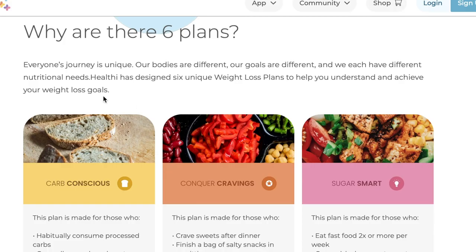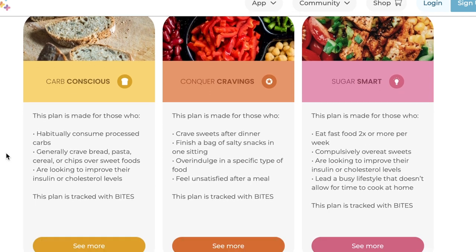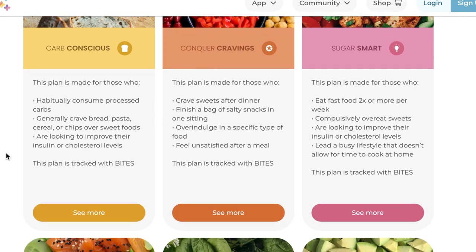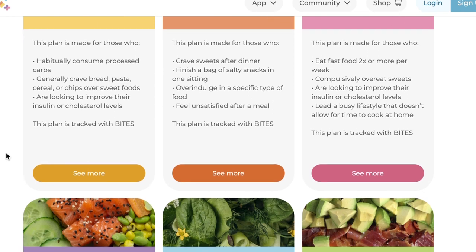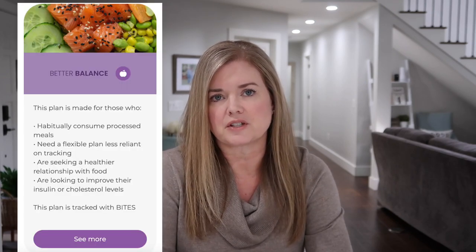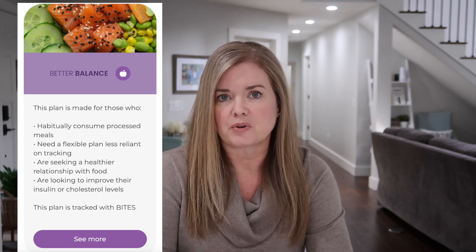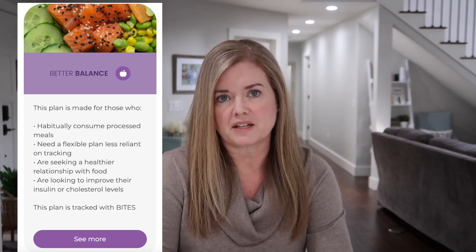Let me briefly introduce you to Healthy in case you're not familiar with it. Healthy has six plans to choose from, and on their website they have a quiz to help you choose if you're not sure. They're divided into three categories with two plans each. The first category is low sugar plans. Better Balance, which is the most similar to the current WW plan, is in that group and is a pro plan so you have to pay for it.